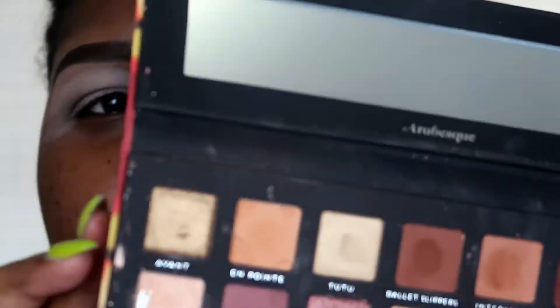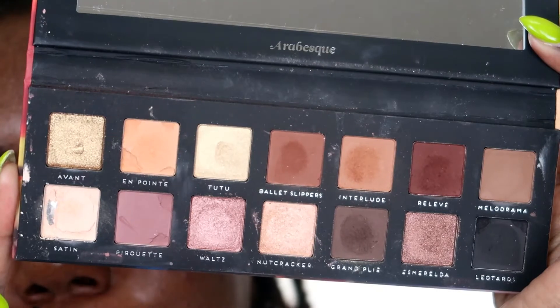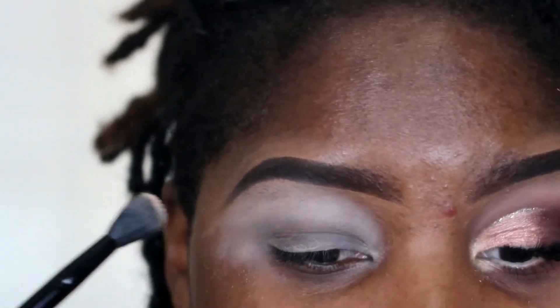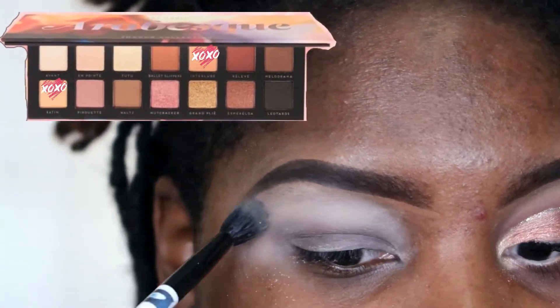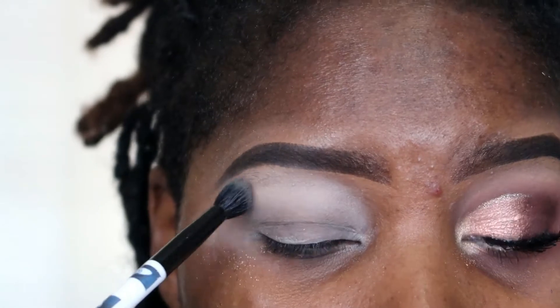I already finished one eye off-camera. Look at the palette — look what I did to it, can you see how it's all broken up? I dropped it on the floor. The eyeshadow pans are magnetic, so when I dropped it, all of the eyeshadows came out and half of them are broken now.